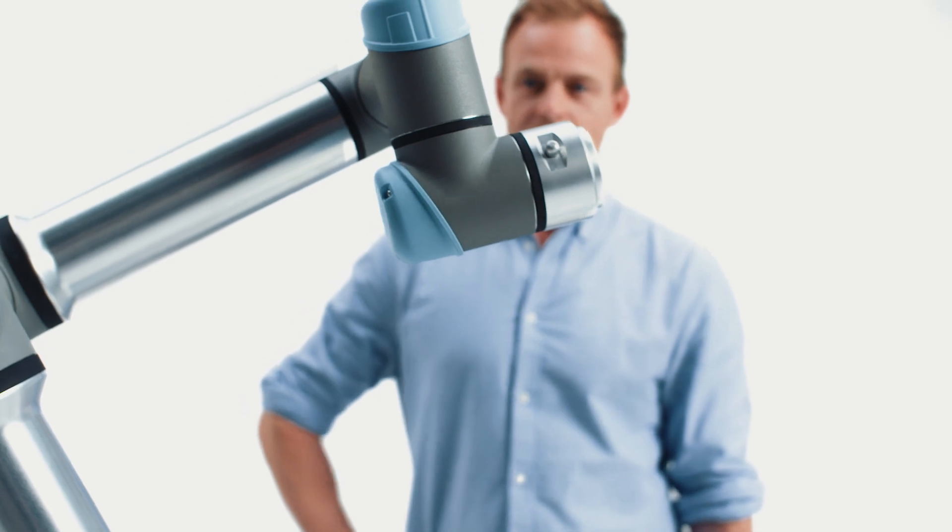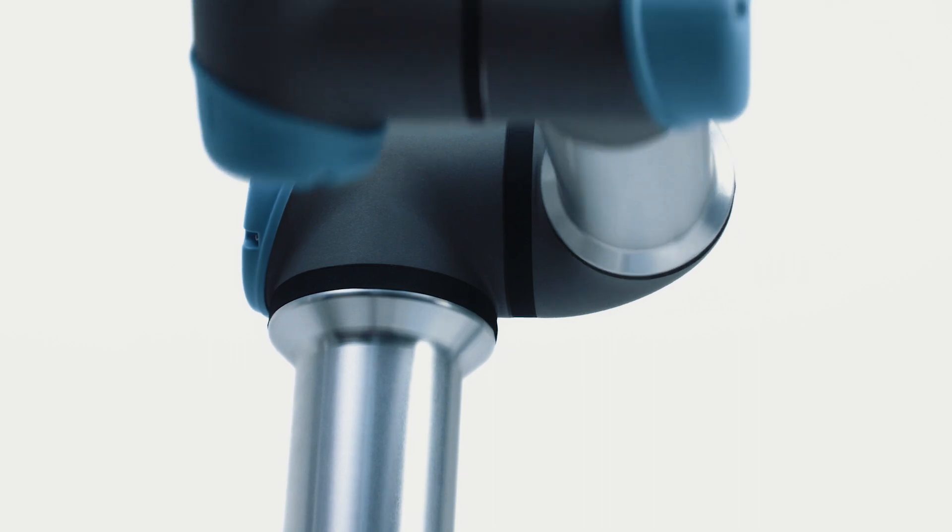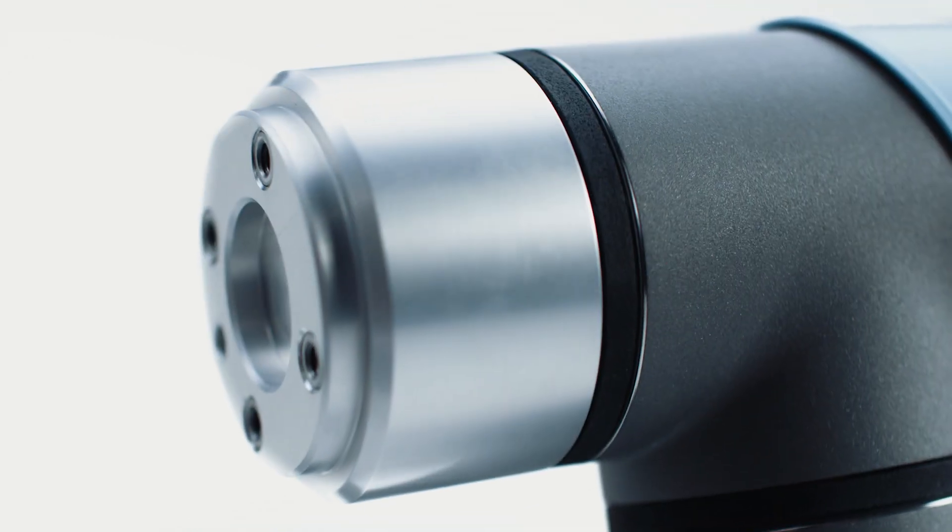Our cobots are space saving and easy to redeploy to multiple applications without changing production layouts. They can be moved between tasks quickly and are able to reuse programs for recurrent tasks.